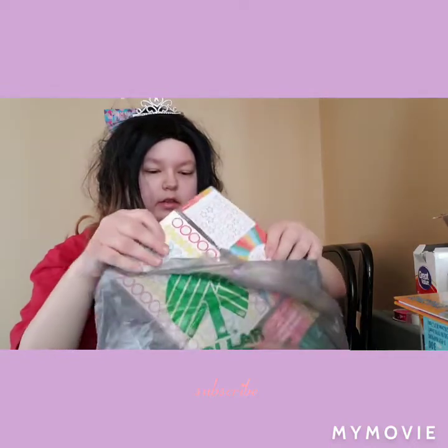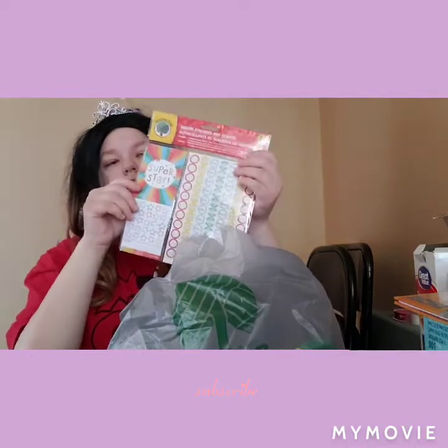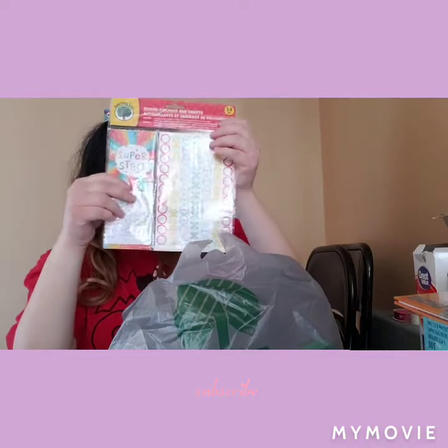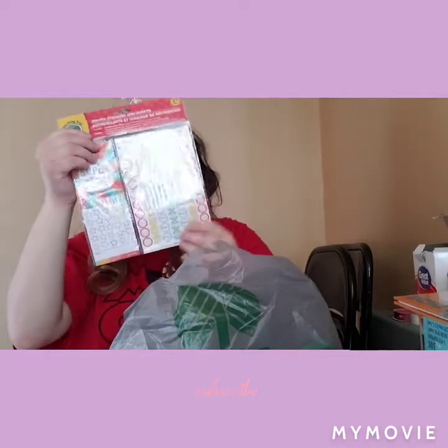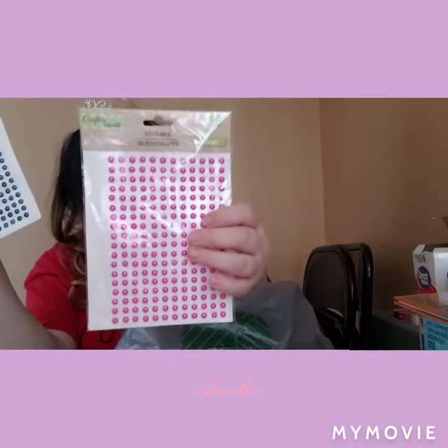I got this for a reward chart at home. Basically, he does good, he gets a little sticker on here, and with enough stickers he gets a little treat or something like that. I also got these adhesive dots in dark blue and pink — that's the only colors they really had.